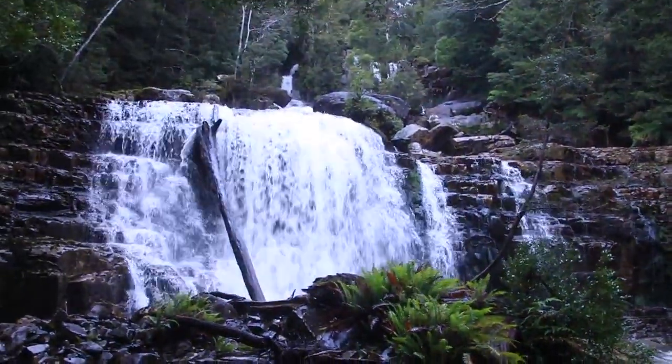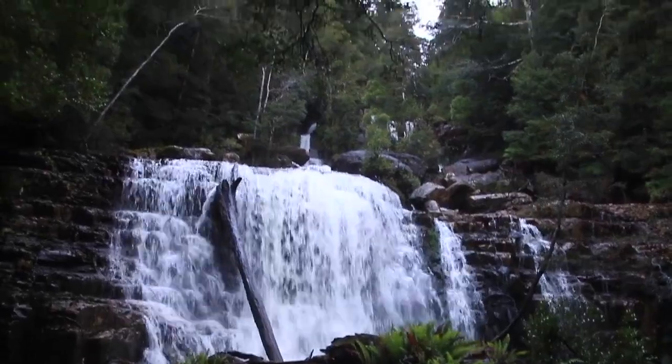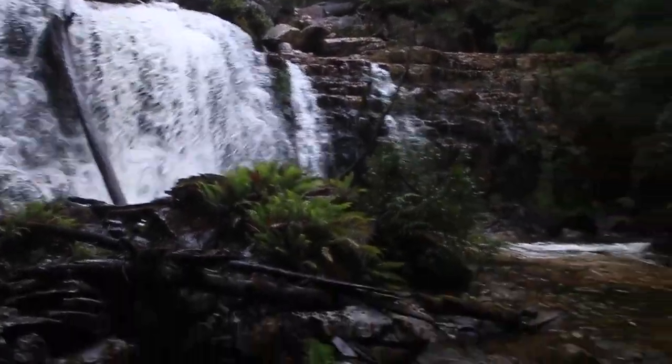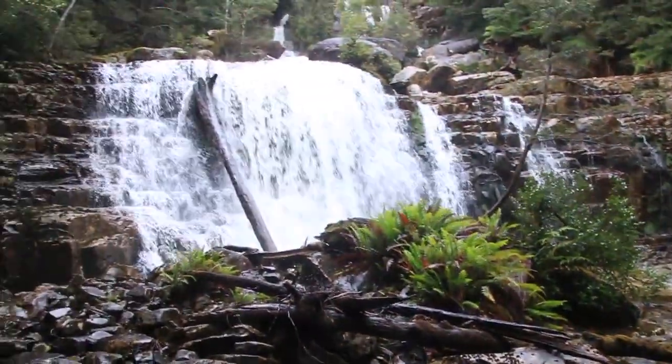I've made it to a very impressive Horeb Falls. It cascades down over several levels and I'm going to explore them all. It's a really nice spot with lots of water flowing.